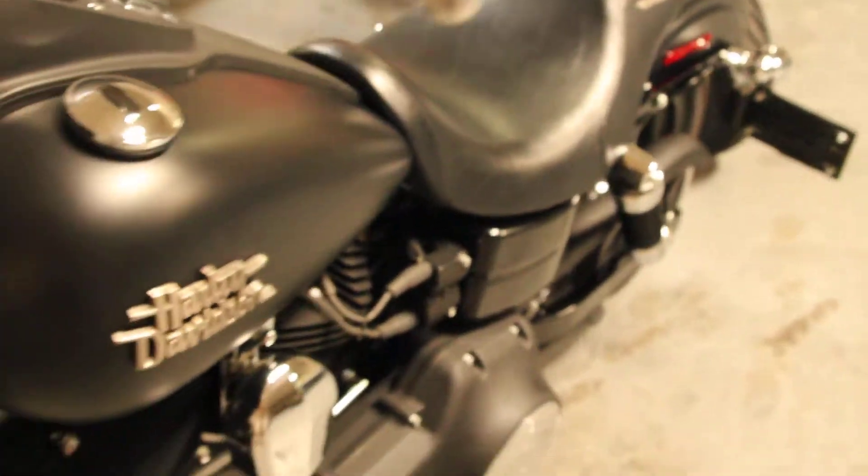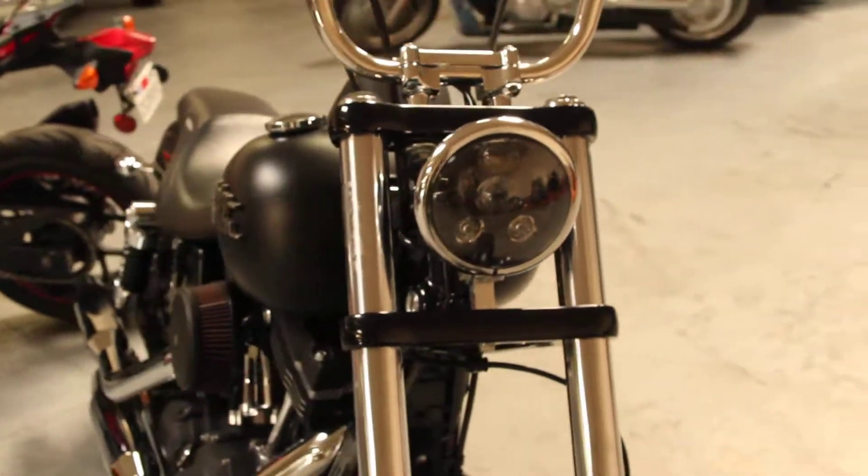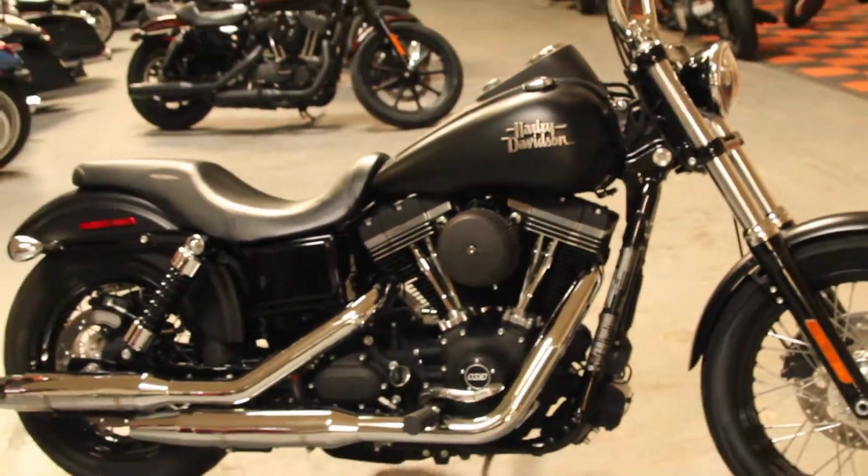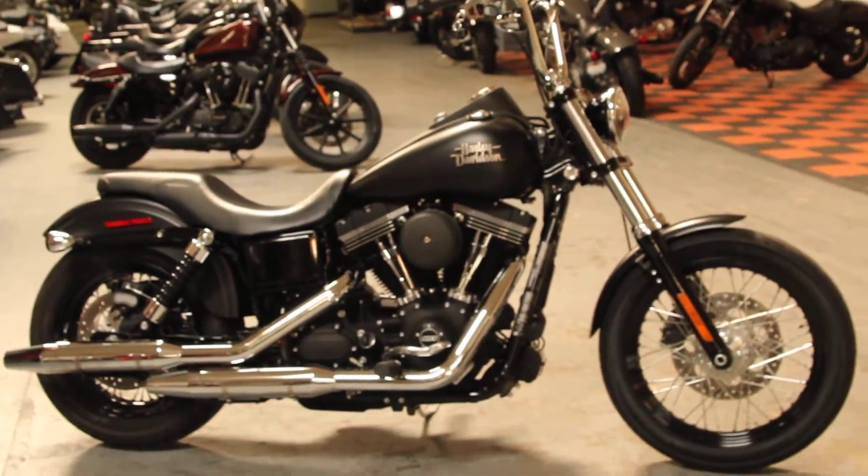Under a thousand miles, in absolutely perfect condition, and it's available for test rides seven days a week here at Biggs Harley-Davidson in San Marcos.